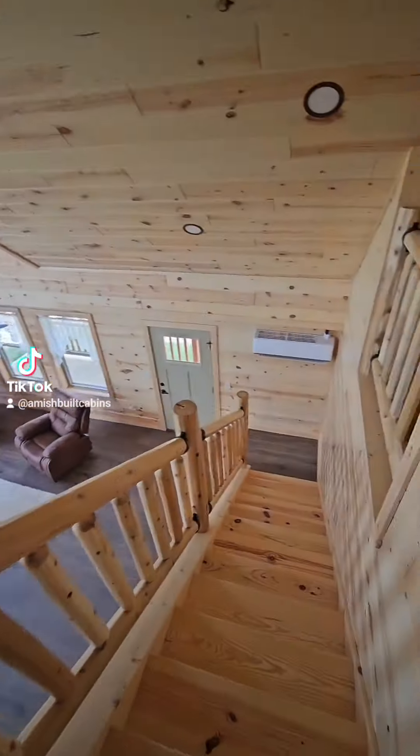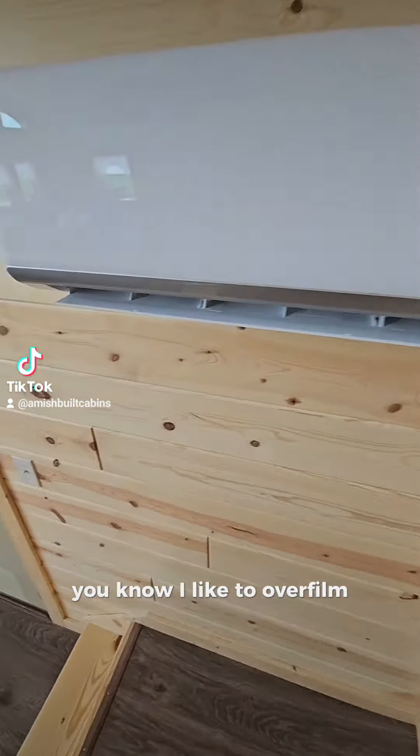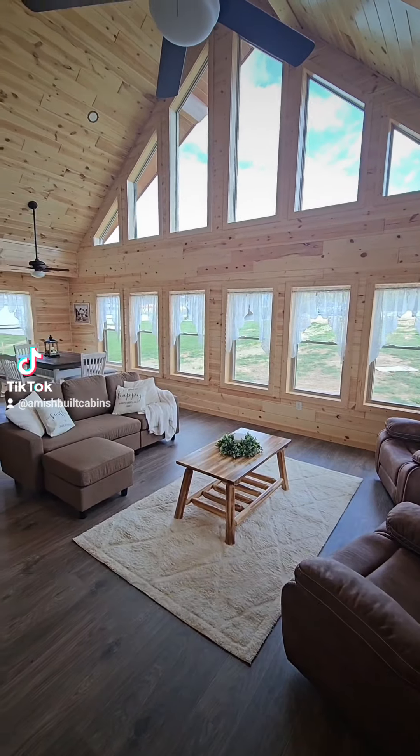The Gatlinburg cabin — going downstairs to the main living room area. I like to over-film and make sure y'all get all the angles. There's your front door, and we are now downstairs in the great room.